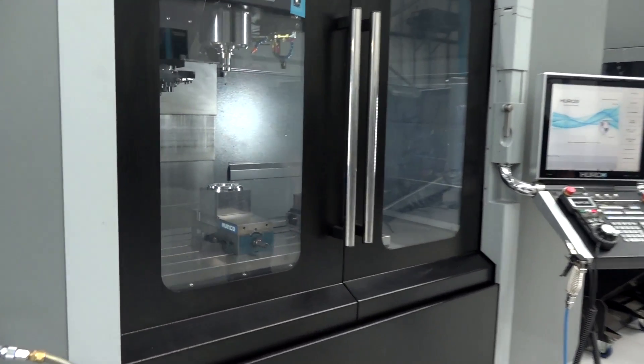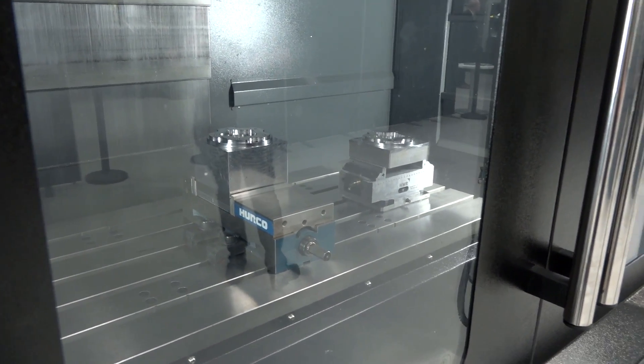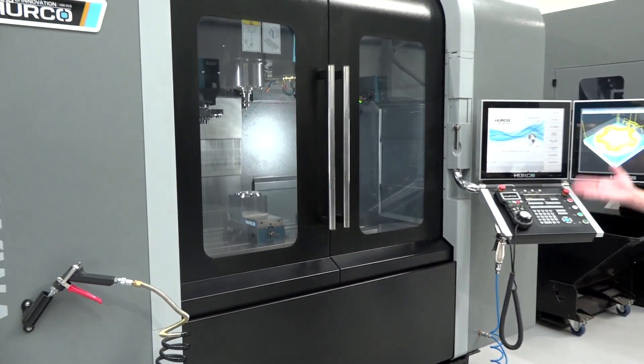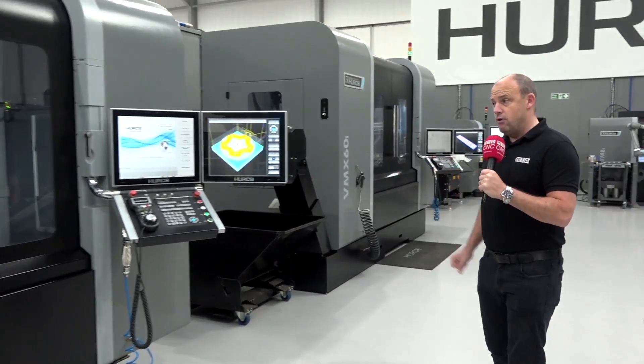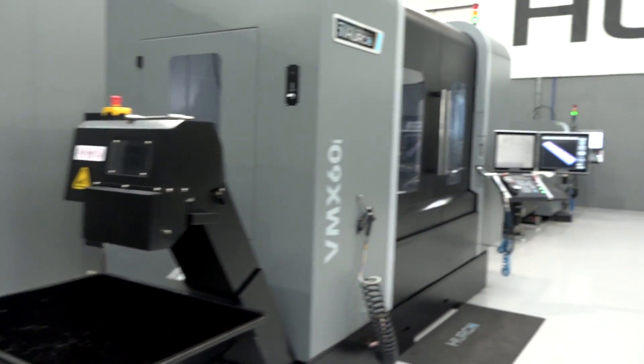Then your VMX 42i — this could be interpreted as really a meter machine. One of the areas in industry that engineers tend to opt for is the meter VMC with half a meter in the Y-axis, and this is Hurco's offering on that style of machine. Again, running a hardened steel demo on this particular machine, and here you've got two screens on the control.